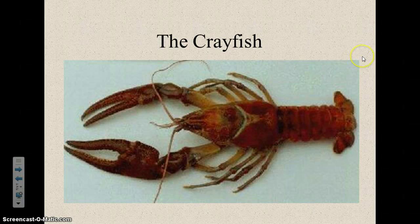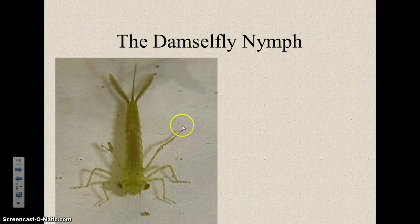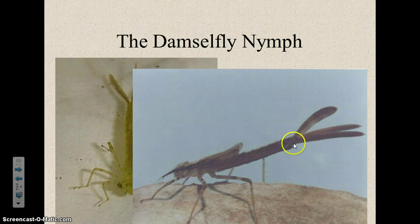The damselfly nymph looks a lot like the mayfly nymph, but they are larger. If you look at the tail, instead of being three skinny tails, these tails are very feathery — broad, fat, wide, and feathery. Three of them. They also have much longer legs and a longer body than the mayfly nymphs. I always think of a damsel in distress, which is partly where the name comes from — the damsel might be putting feathers and jewelry in her hair, and that's what these kind of look like.